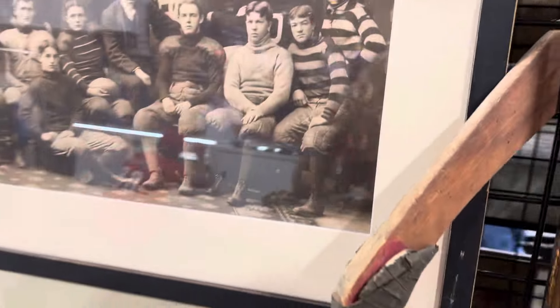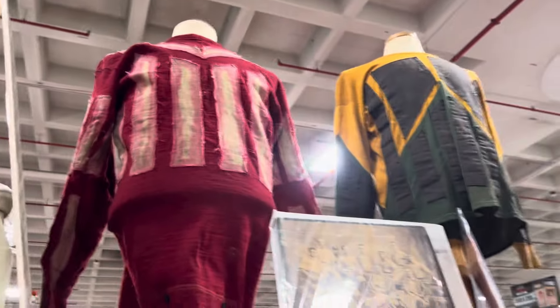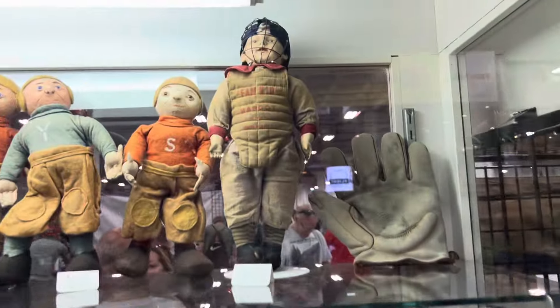Let me show you some of the stuff he's got here. Look at this hockey stick and an old tennis racket, and he's got some uniforms up here. Let me show you what he's got in the case.